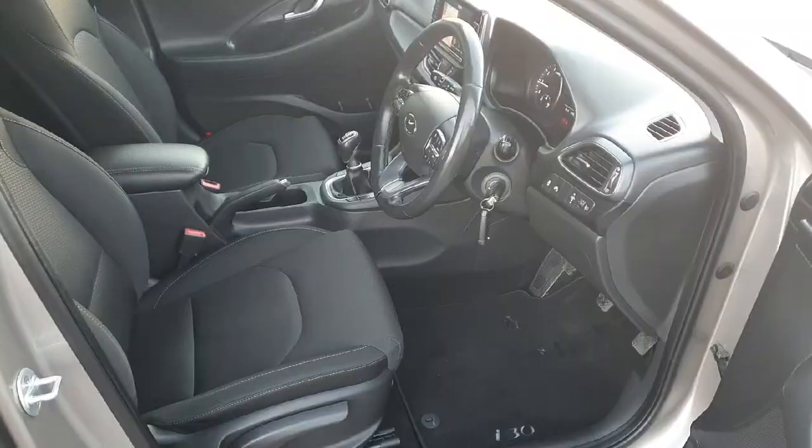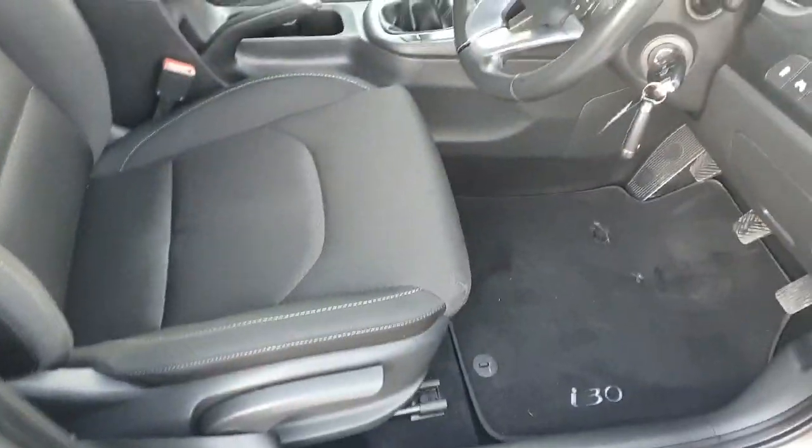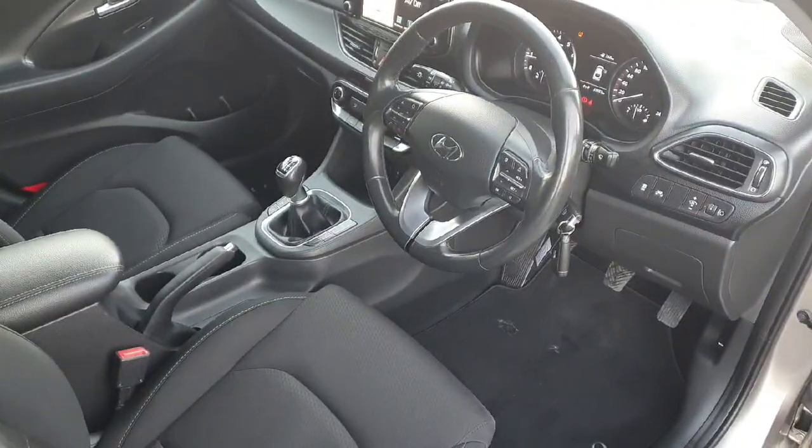There's also the upgraded sound system in this model. Looking into the front, there are lovely molded seats with height adjustment, full electric windows, electric retractable mirrors, and a lovely platinum trim that runs right around the front of the car.